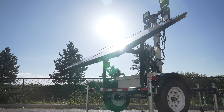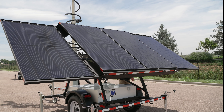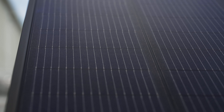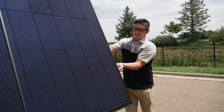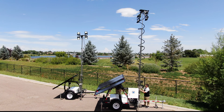And unlike other light towers on the market today, the WANCO programmable solar light tower is almost entirely self-sufficient. Dual batteries deliver the energy, while monocrystalline half-cut cell solar panels ensure the batteries remain charged.